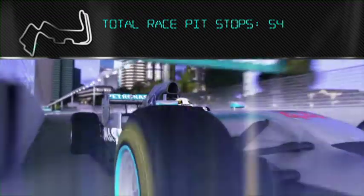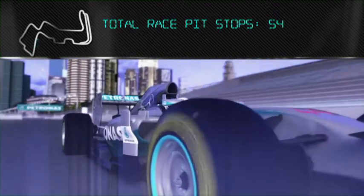Lots of grip when you're braking into the next corner, so you can brake quite late. Two Petronas engineers work full-time at the track to conduct health and legality checks on the lubricants and fuel.